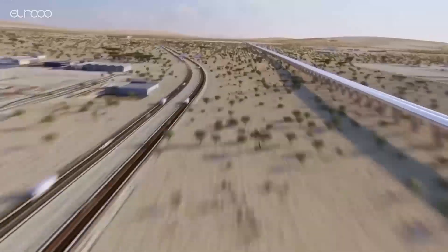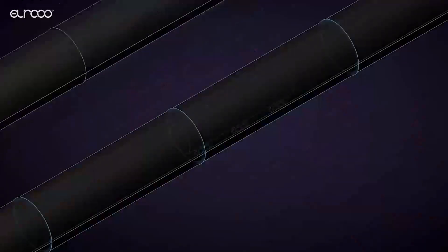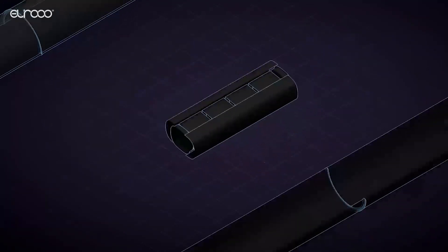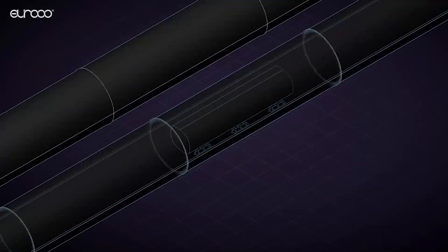Hyperloop is a new high-speed transportation system devised by Elon Musk that's billed as the fastest way to cross the surface of the Earth. Pods containing passengers and cargo are loaded onto transporters that travel at airline speed in pressurized tubes, using electronic propulsion and magnetic levitation. We told you it was mind-blowing.